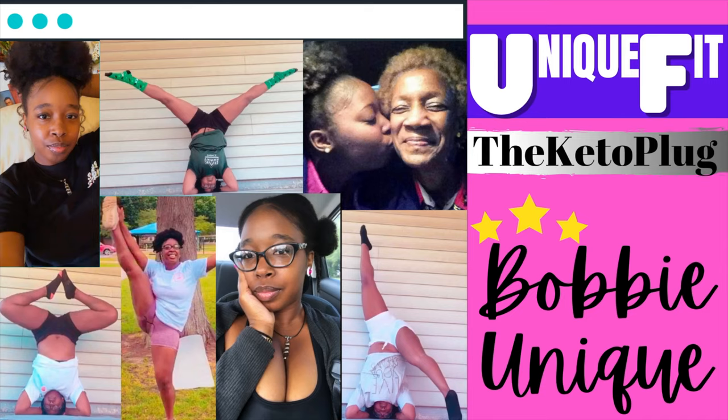Hi YouTube family, welcome back to my channel! In today's video we are going to be talking about how to make Birch Benders pancakes slash waffles taste better. I personally have my Birch Benders keto pancakes or waffles in the morning, for lunch, or even for dinner.